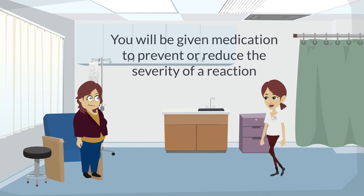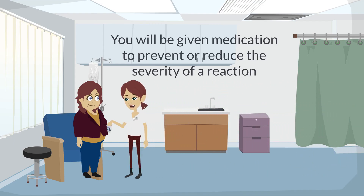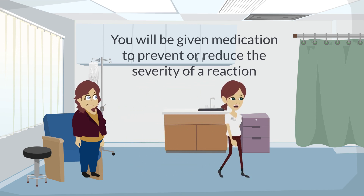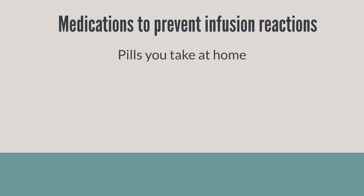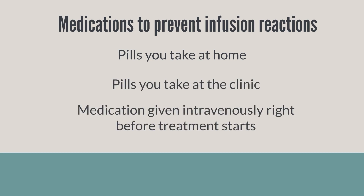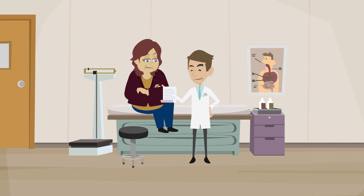Before your treatment starts, you will be given medications to prevent or reduce the severity of an infusion reaction. These medications may be given as pills that you can take at home or at the clinic, or as medication given intravenously right before your treatment starts. The doctor may also have prescribed tablets for you to take at home before you arrive at the clinic.